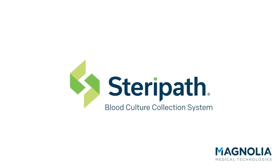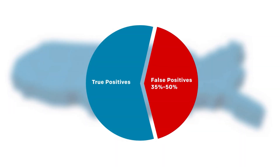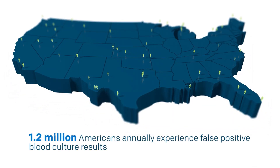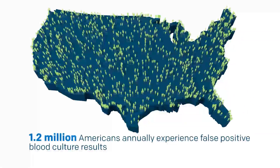Blood culture contamination has been a significant clinical challenge for decades in the United States. In fact, 35 to 50 percent of all positive blood cultures are actually false positives. On average, 1.2 million Americans annually experience false positive blood culture results and are therefore often misdiagnosed with sepsis.